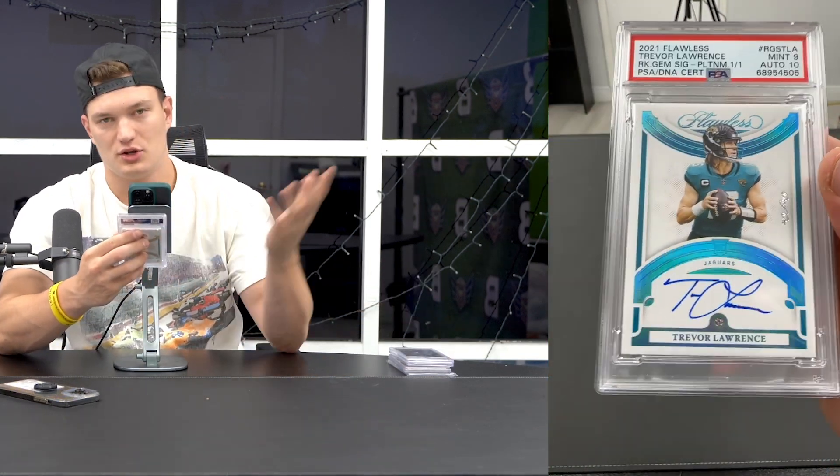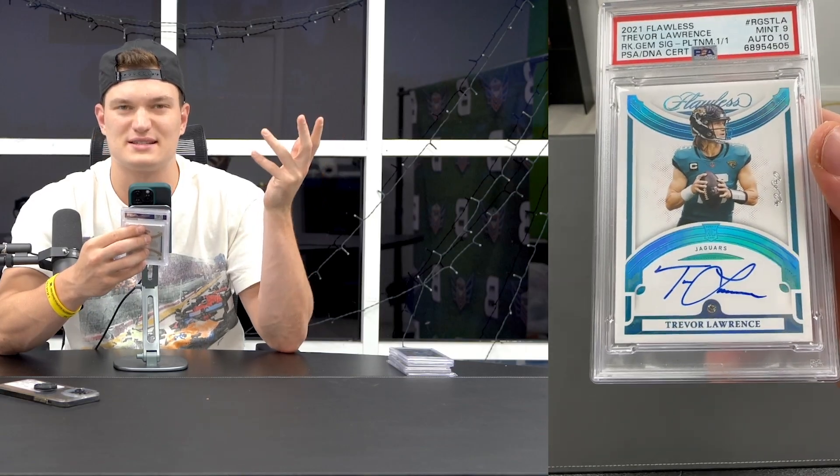Flawless 101 - I bought this off eBay for about $6,000. About a week later I was making a video and looked up Trevor Lawrence Auto - this very card was on eBay being sold by a random account and got bid up to $13,000. I could have made $7,000 on this card. I've had offers of $15,000 plus, but it's a rookie Flawless 101 - I can't sell it.